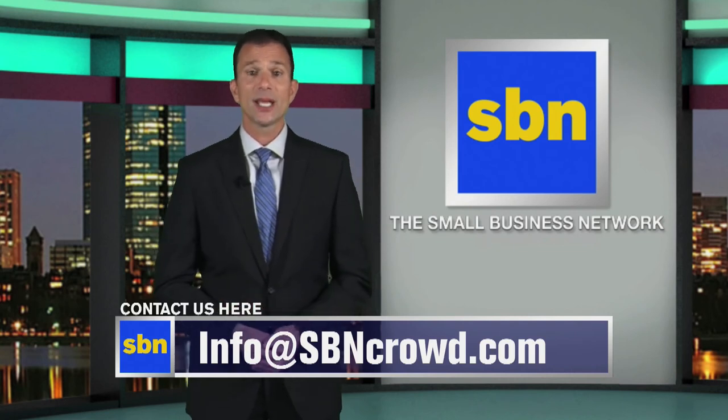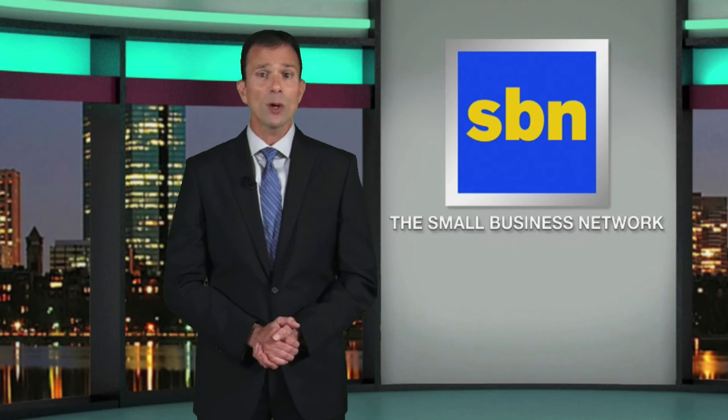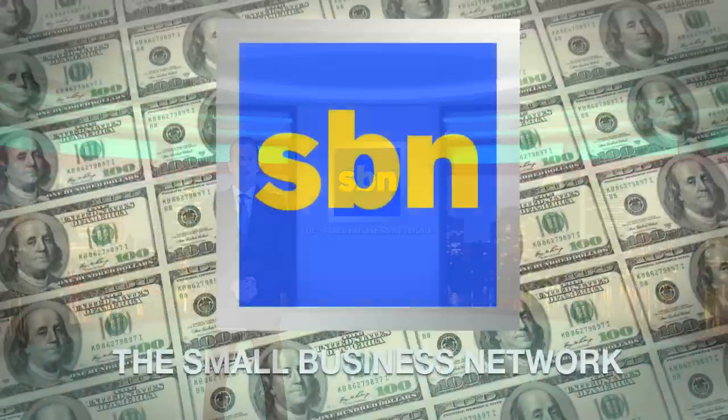Remember, financing is available for most small business opportunities, including crowdfunding and franchising. When we come back, more small business news headlines with your investment interests in mind. You're watching SBN, the Small Business Network — TV news for today's entrepreneurs.